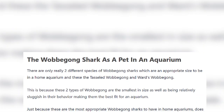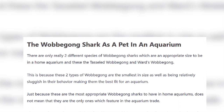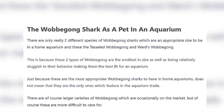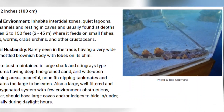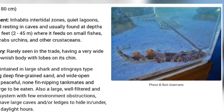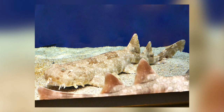People do keep Wobbegong sharks as pets. The best ones to keep are the smaller tasseled Wobbegong and Ward's Wobbegong, and as they only feed twice a week they are fairly low maintenance. Being lethargic sharks, they don't need much area to roam, making them ideal pets. A drawback is that they will eat their tank mates, even quite big ones, and as we know they don't appreciate being touched.